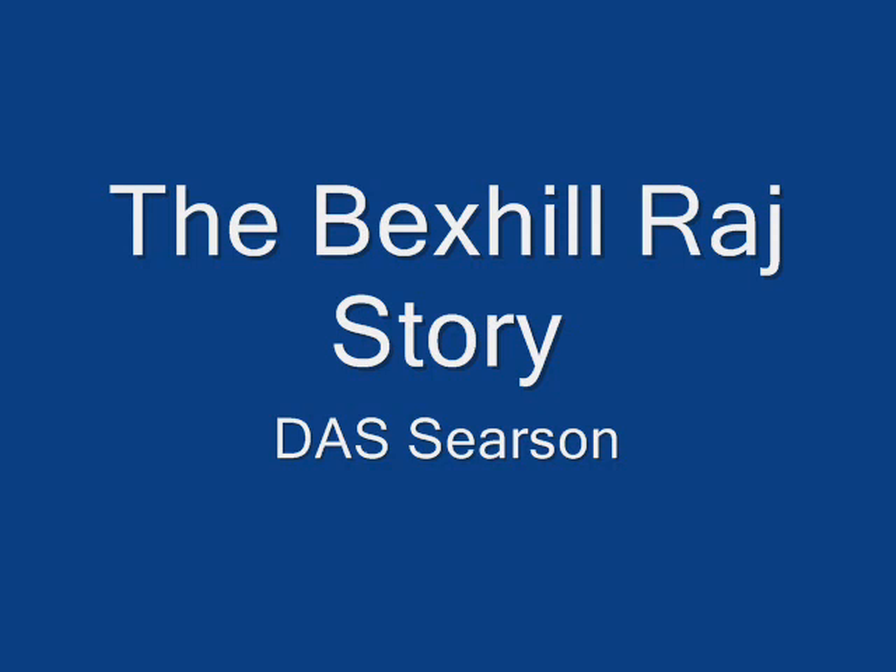In the Steps of the Raj: the Vexil story. A 60-minute lecture illustrated by some 120 slides.